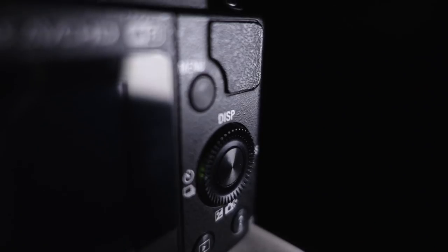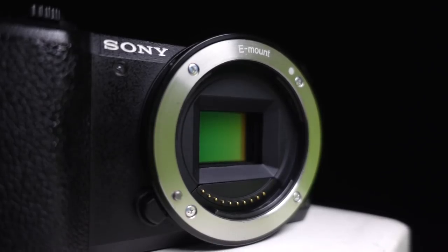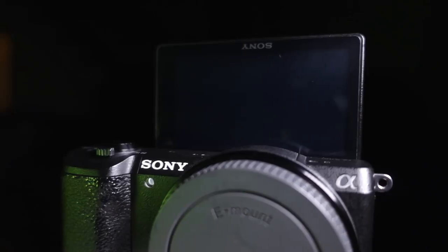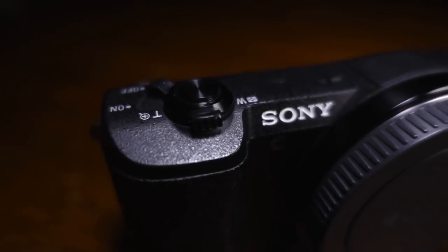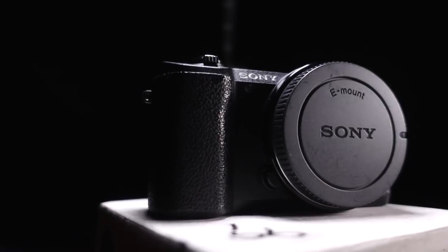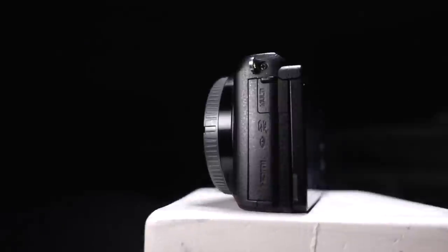The Sony A5100 is a camera from 2014 that still rocks the online video world today. I'm going to convince you that you should absolutely buy an A5100 in 2018, mainly if you are looking for your very first camera or if you need a second angle to back up your main shooter.